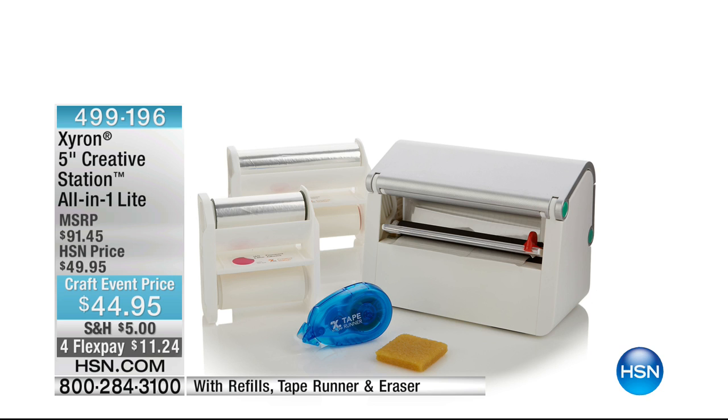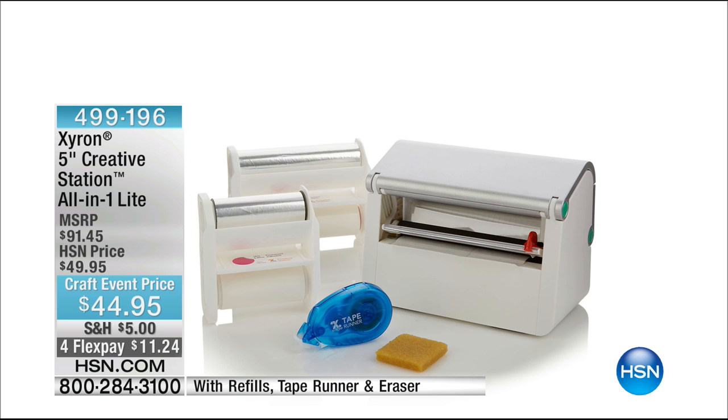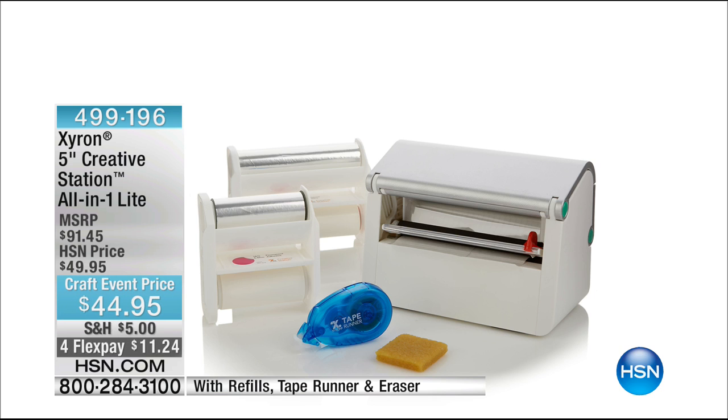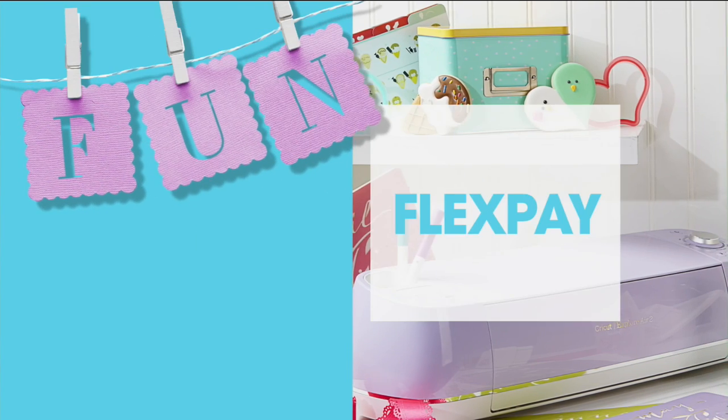Coming up a little later from the kings and queens of adhesive — that's Zyron — we have the five-inch creative station all-in-one light. This is a returning favorite, a reorder customer pick, and it is our most popular edge-to-edge adhesive. Today, just the station light is $50, so this is a $91 value — basically more than half off retail. You get refill cartridges, the creative station, the 18-inch permanent cartridge, and lots more. That's coming up in just a little bit.